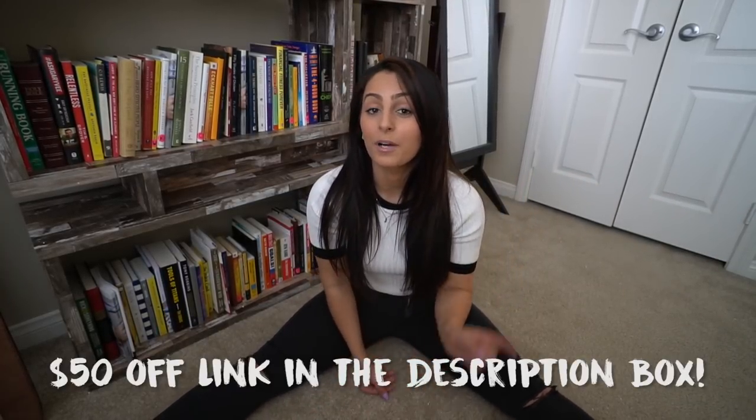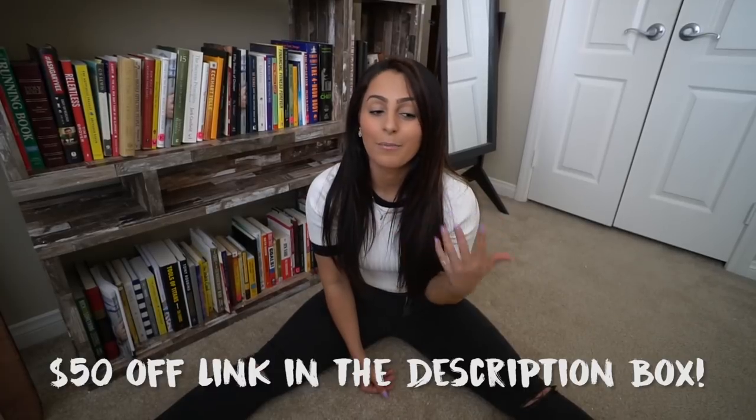Like the video if you enjoyed the apartment tour. Check out all the furniture in the description box. I just wanted to say thank you again to Lull Beds for giving us that mattress — it's awesome. You guys can get $50 off yours with the link in the description box if you're interested in a new mattress that I highly recommend. I love it. It doesn't even need a mattress topper.